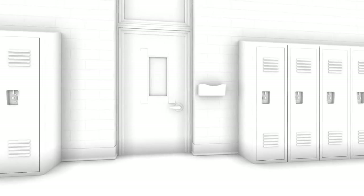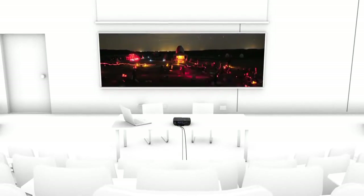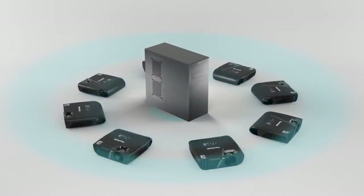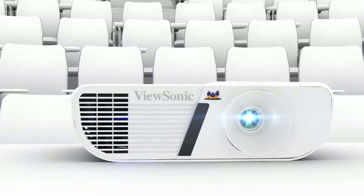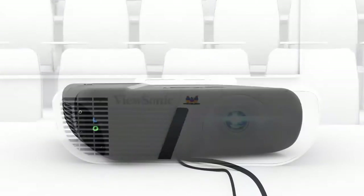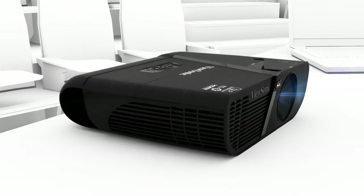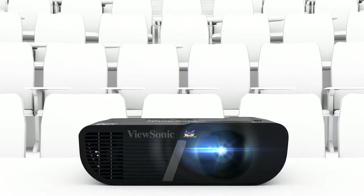Great for use in multiple classrooms across an entire campus, all LightStream PJ-D6 projectors come equipped with an easy-to-use network management system that lets administrators remotely control up to 256 LightStream projectors. With uncompromising color and intelligent design, ViewSonic's LightStream PJ-D6 networkable projectors are the brightest and smartest projection solution for any classroom.